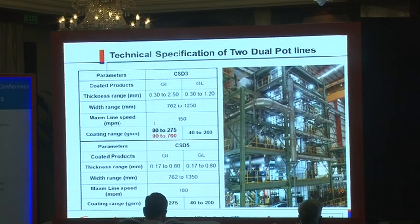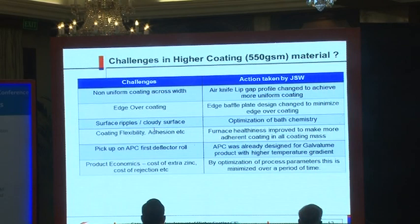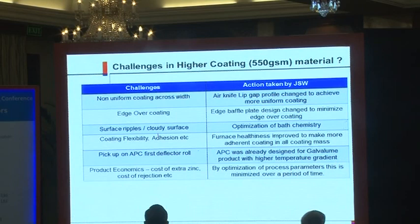The coating range has changed from 90 to 275 GSM to 90 to 700 GSM. We are the first company in India to produce higher coating galvanized steel. And why only JSW can produce? Because right now POSCO can also produce in India with higher coating products.